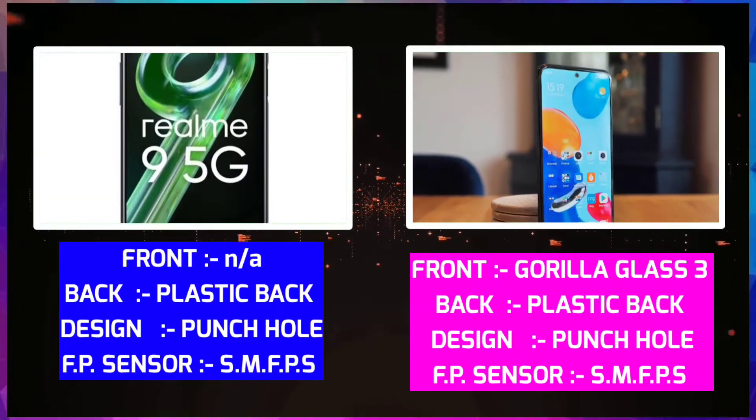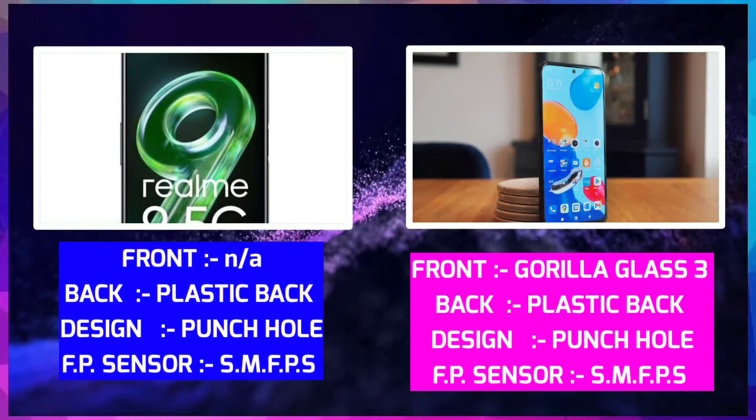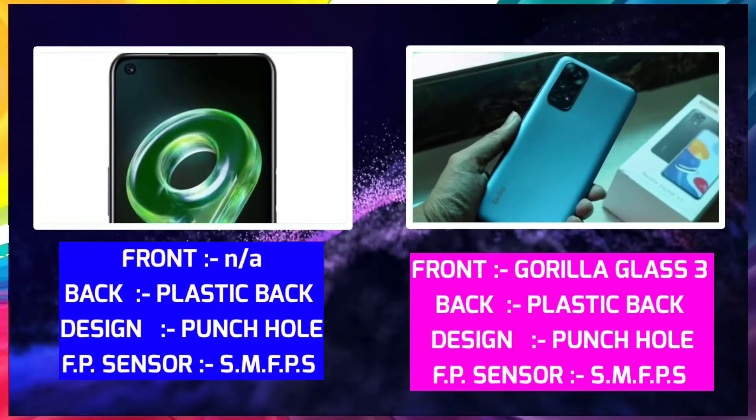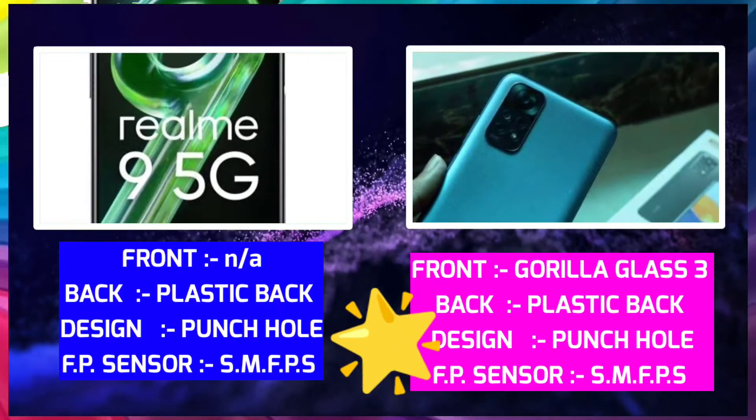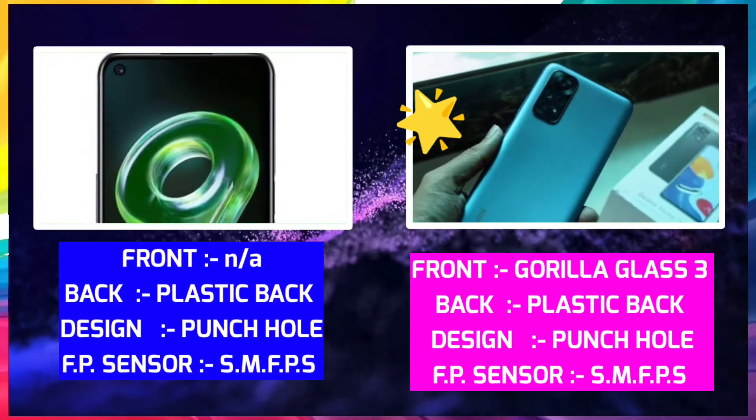Redmi Note 11 has front glass and plastic back, with a side-mounted fingerprint sensor. Mobile thickness is 8.1mm and weight is 180 grams. Build design is personal preference, but the Redmi Note 11 build is more solid. Redmi Note 11 starts ahead.